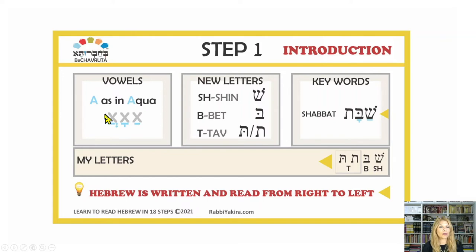The new letters we're going to learn today are shin — makes an SH sound — bet — B sound — and tav — T sound. Note: there are two different tav, one with a dot in the middle and one without; they both make the same sound. The keyword is shin with an A vowel: SHA. Then bet with a vowel: BA. Then tav: T. The last letter has no vowel, so we just sound the T. Together: Sha-bat. Shabbat means Saturday — we welcome Shabbat on Friday night, but Shabbat is Saturday. The letters we've learned are shin, bet, tav, tav.